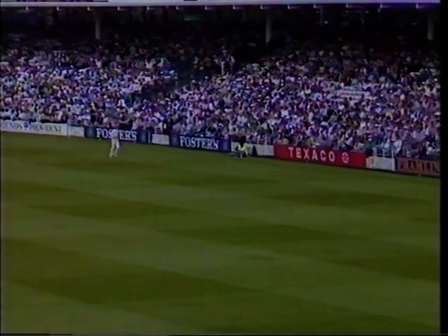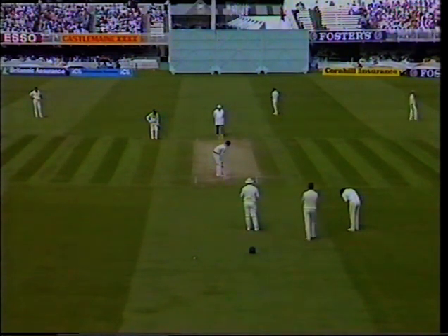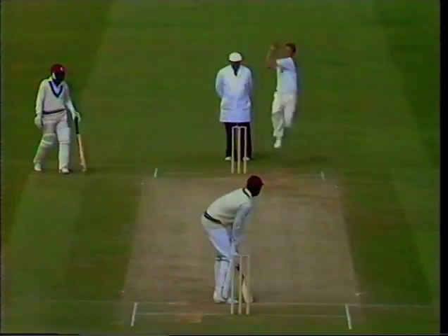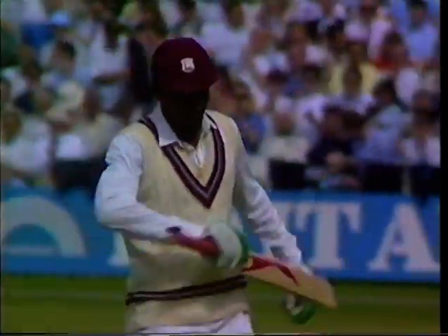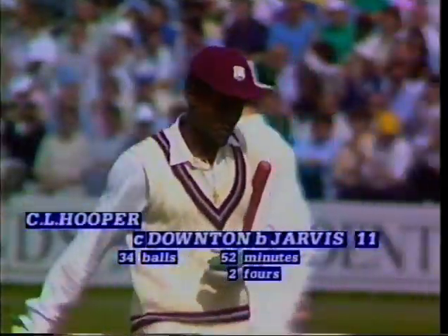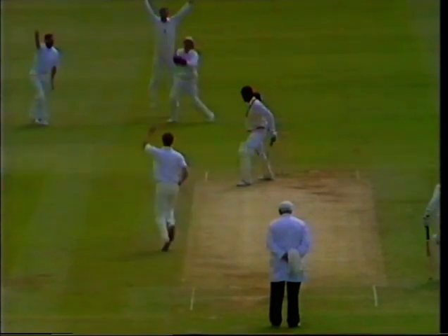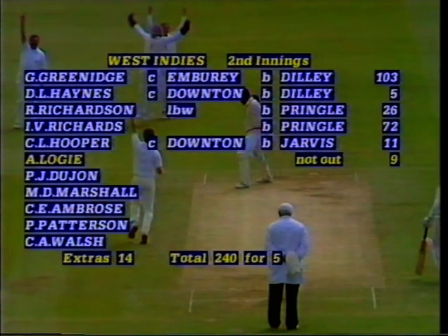Beautifully struck by Gus Logie. Beautifully bowled by Jarvis — deserved that. Had ill luck right through the innings, took a little bit of punishment as well, but now he's broken back and picks up the wicket of Carl Hooper with the West Indies total at 240. Most of the catches that England have put down in this game have been put down off Jarvis, but Downton making no mistake. A little bit wide — Carl Hooper won't be pleased when he sees that again. But just reward for Jarvis nagging away all day.